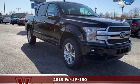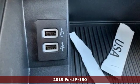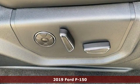It's a new 2019 Ford F-150. Ford is America's best-selling vehicle brand. A great vehicle is comprised of great features like these.